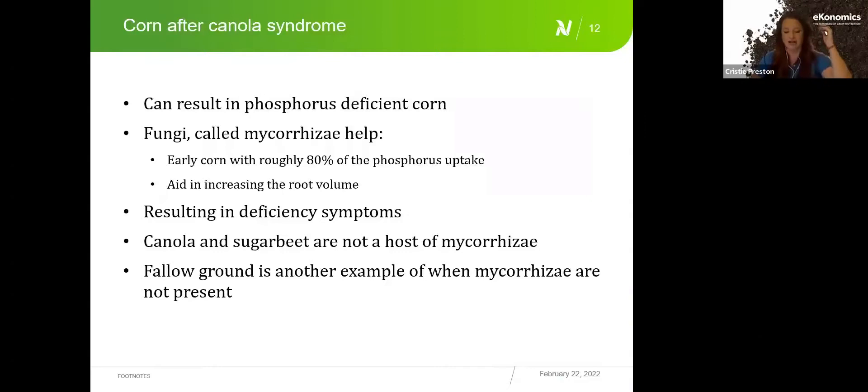Crop rotation significantly affects when starter applications are needed. There's a syndrome called 'corn after canola.' Canola and sugar beets are not mycorrhizal hosts, meaning they don't support the mycorrhizal fungi that help corn with early phosphorus uptake — mycorrhizae can account for up to 80% of early phosphorus uptake and also increase root volume and water uptake. If the previous crop was canola, sugar beets, or fallow ground, mycorrhizae won't be active in the soil, making starter applications especially beneficial.